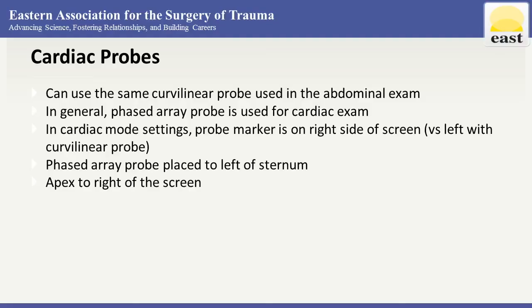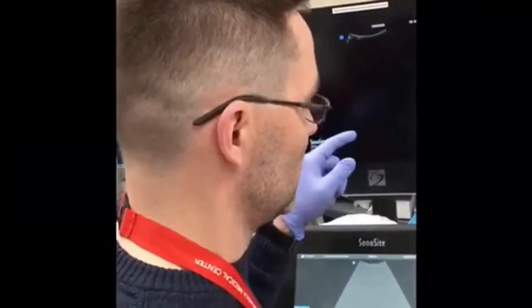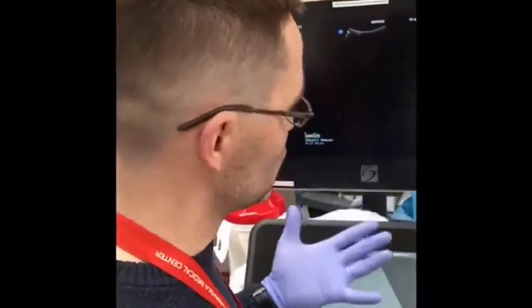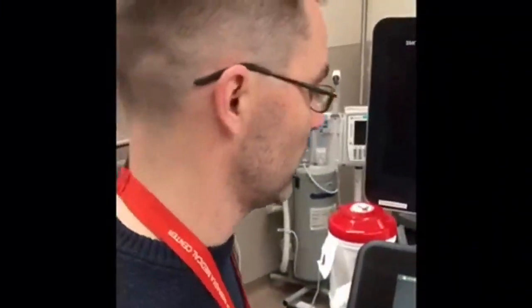Let's revisit the cardiac probes. The same curvilinear probe used for the abdominal exam can be used for the cardiac exam, but in general the phased array probe is better. For the cardiac probe, you need to select the right probe from the transducers screen. An important orientation issue: in cardiac mode settings, your marker flips to the right side of the screen, whereas in other modes it's on the left. This only happens in cardiac mode.